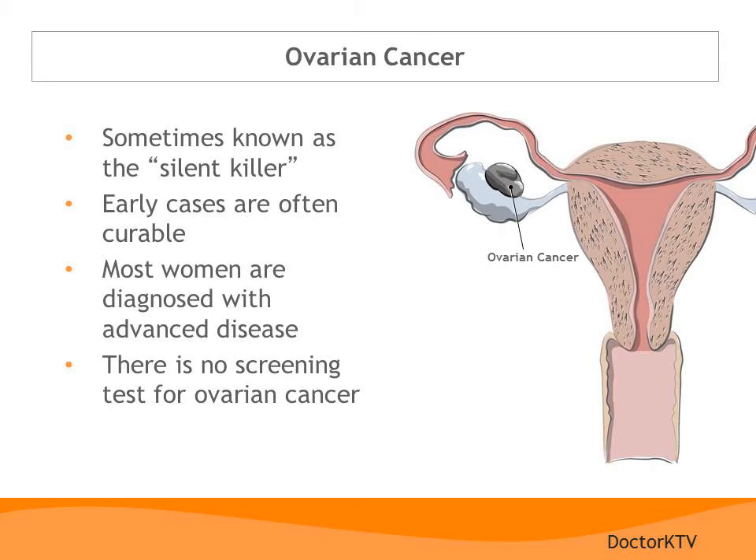Ovarian cancer is sometimes known as the silent killer because it can grow without symptoms until it is very advanced. If diagnosed with an early case, with proper surgery and chemotherapy you have an excellent chance of cure. Unfortunately, most women are diagnosed with more advanced stage disease because there is no screening test for ovarian cancer. A CA-125 is not a screening test for ovarian cancer — it is not designed to detect the disease at an early stage, nor to distinguish between benign or cancerous conditions. Most symptoms of ovarian cancer do not become obvious until the cancer has grown and spread within the abdominal cavity.